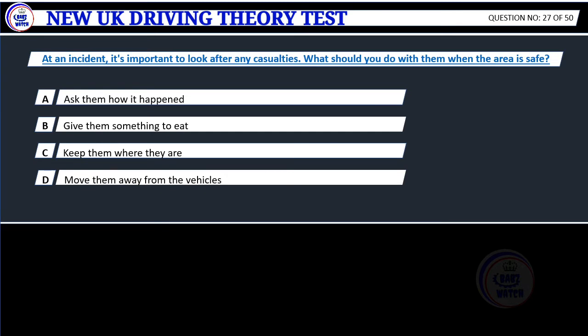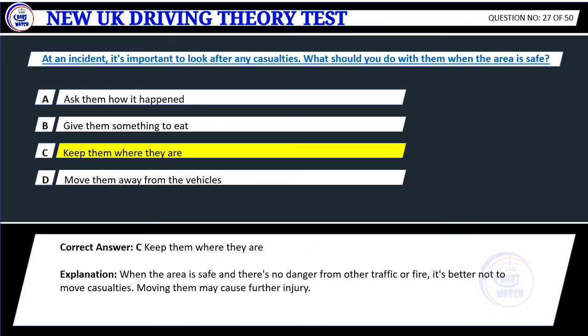Question 27. At an incident, it's important to look after any casualties. What should you do with them when the area is safe? A. Ask them how it happened. B. Give them something to eat. C. Keep them where they are. D. Move them away from the vehicles. Correct answer: C. Keep them where they are. Explanation: When the area is safe and there's no danger from other traffic or fire, it's better not to move casualties. Moving them may cause further injury.